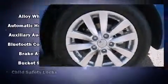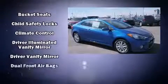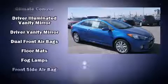Kia prioritized practicality, efficiency, and style by including a tachometer, variably intermittent wipers, an outside temperature display, front fog lights, and a split folding rear seat.